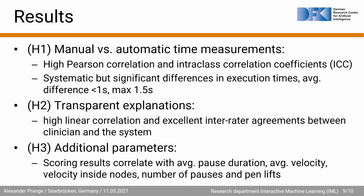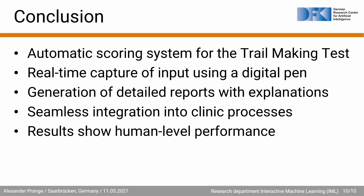Our results look promising. Testing H1, the comparison of manual vs. automatic time measurements shows high Pearson correlation values and intra-class correlation coefficients. However, there is a small but significant difference in the time measurements of around one second, which we attribute to slow human reaction times when triggering the stopwatch. Regarding H2, transparent explanations, we find that our automated results are as good as human ratings. Several of the additional measured parameters in H3 show high correlation with the test results, including average pause duration, average velocity, velocity inside nodes, number of pauses, and pen lifts. In summary, we have presented an automatic scoring system for the trail making test. Thank you for listening.